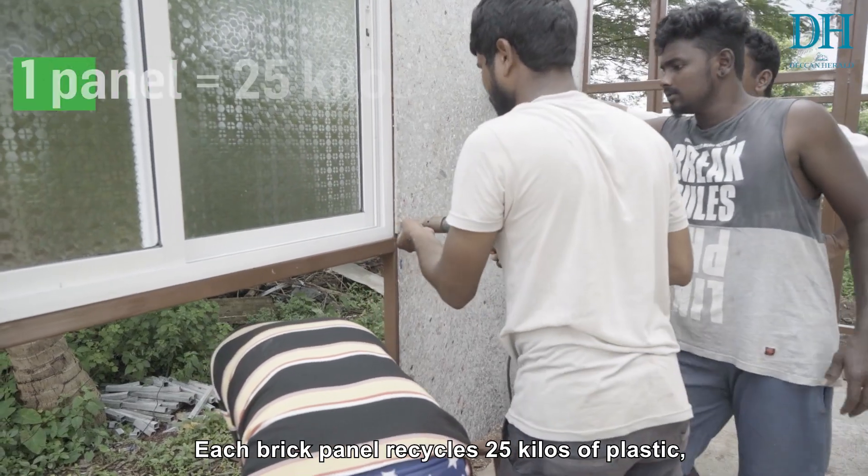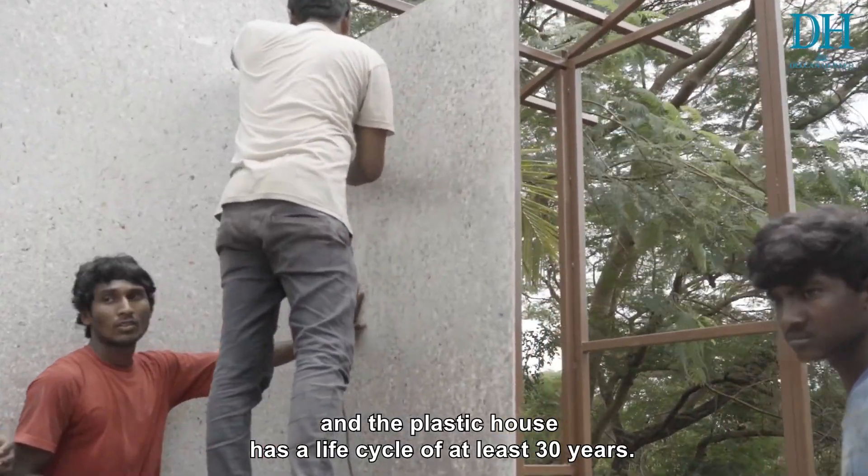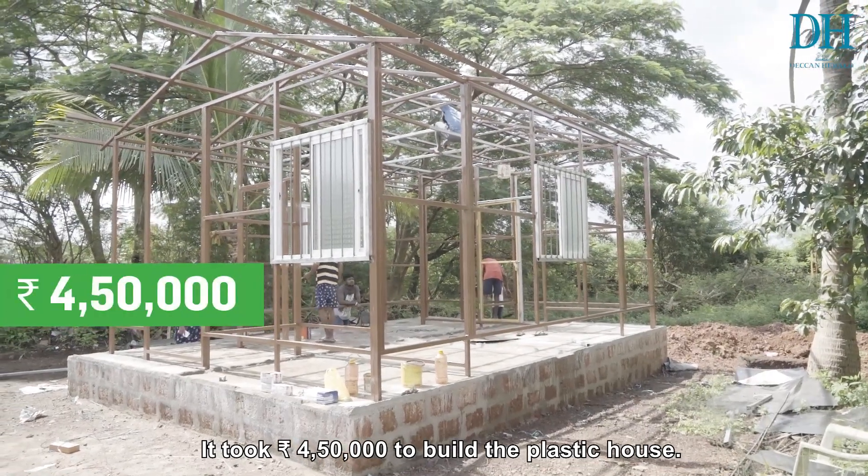Each brick panel recycles around 25 kilos of plastic and the plastic house itself has a life cycle of at least 30 years. It took four and a half lakh rupees to build this plastic home.